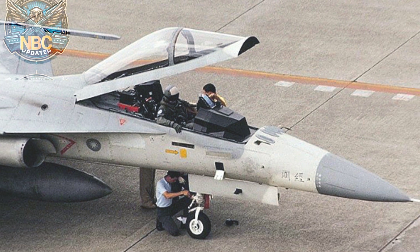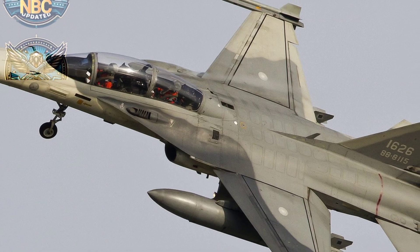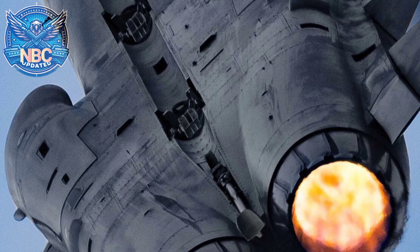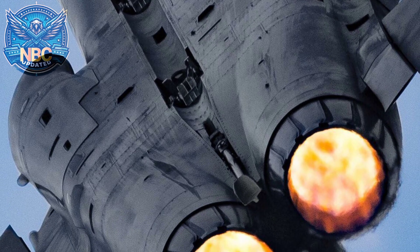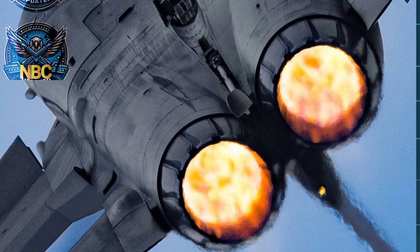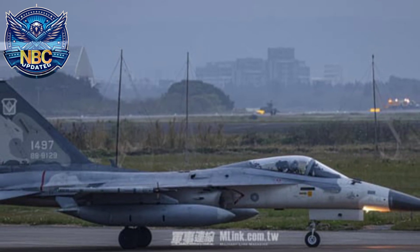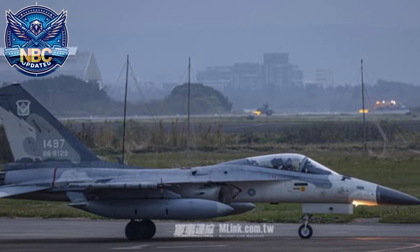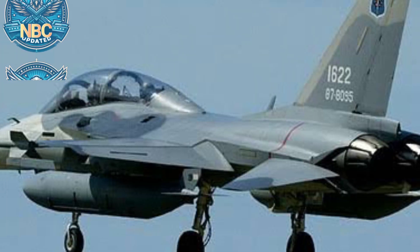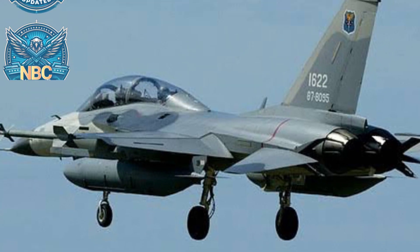In late 1982, the FCK-1's role changed from a fast interceptor to an air superiority fighter. US engine company Garrett and AIDC invested in the new International Turbine Engine Corporation, ITEC. ITEC redesigned the TFE 1042-7 that powers the IDF into the TFE 1042-70, and the investment went up from US $1.8 billion to about US $3.2 billion.